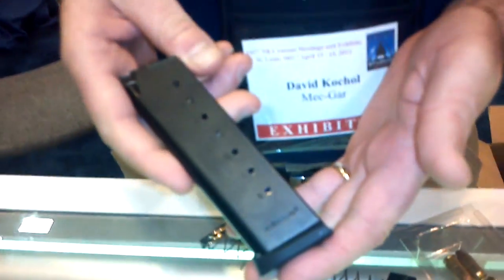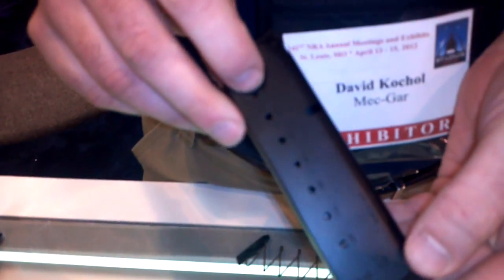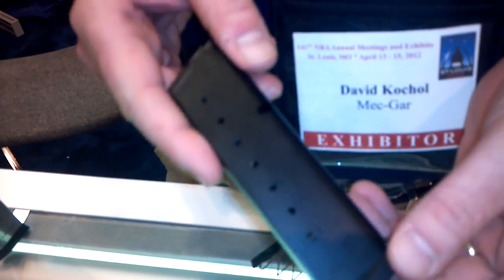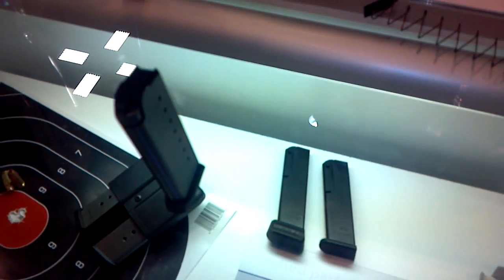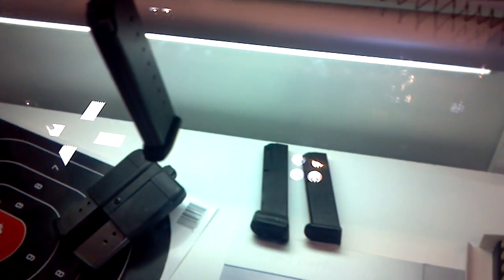This is our new Optimum Series 1911 magazine. It's a carbon steel magazine, heat treated for strength, has a black oxide finish, and on top of that is a PTFE Teflon anti-friction coating. The PTFE anti-friction coating makes the magazine very easy to load, and it also offers about 220 hours of corrosion resistance in the military salt spray test. If you want to try loading that magazine up, you'll feel how smooth that is.